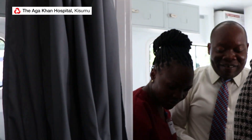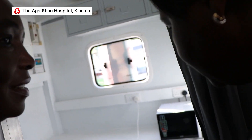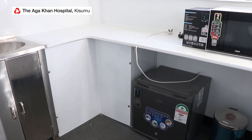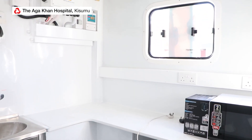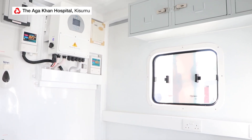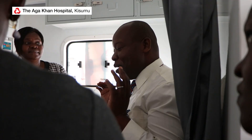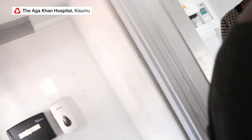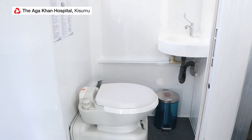And at least when you have your teams in the field, we won't let them stay hungry. They have a small kitchenette — they should be able to warm things up and do everything. And when they are out there and they are pressed, they don't need to go to the bush and spoil the environment — they have a washroom.